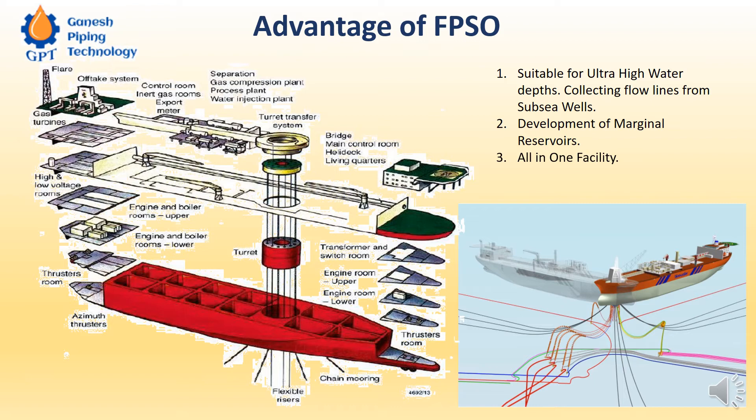FPSO is an all-in-one facility — everything is there, including an accommodation area. You can see the heli deck, and next to the heli deck is the amusement and accommodation area. The cabin of the seamen is also there. This is the turret system.